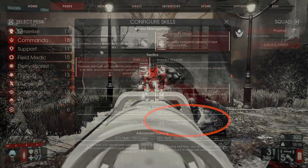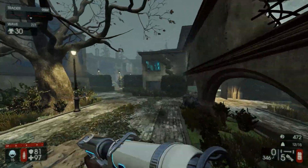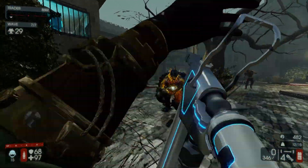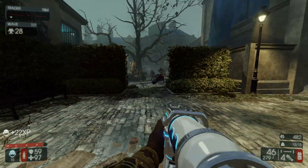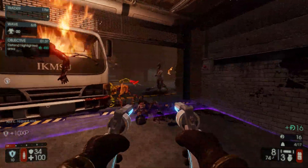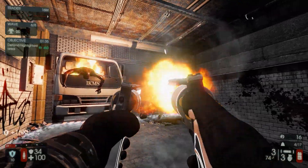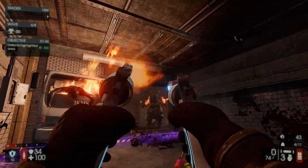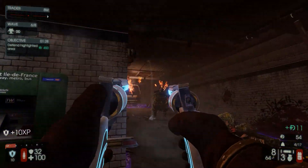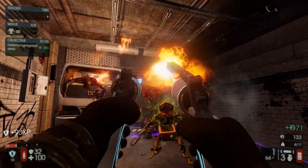Another thing to try in the beta is Stand Your Ground. Instead of having a pool of dosh you could potentially get, it now works so that if you have at least one teammate in the circle, all the kills you get while in the circle will earn you dosh. According to the blog post, all players will get rewarded the dosh for whatever kills the players in the circle get.